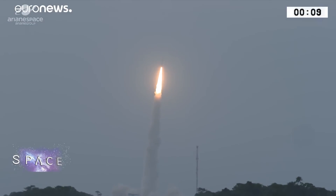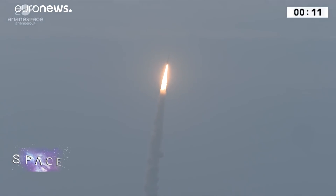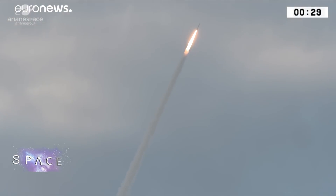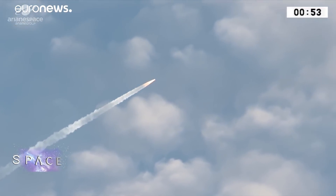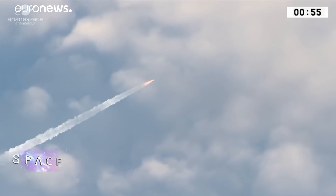With the rumble of a Vega rocket, a groundbreaking weather mission begins. In late August this year, ESA's long-awaited Aeolus satellite set off to space, flying fast and low just 320 kilometers above our heads.